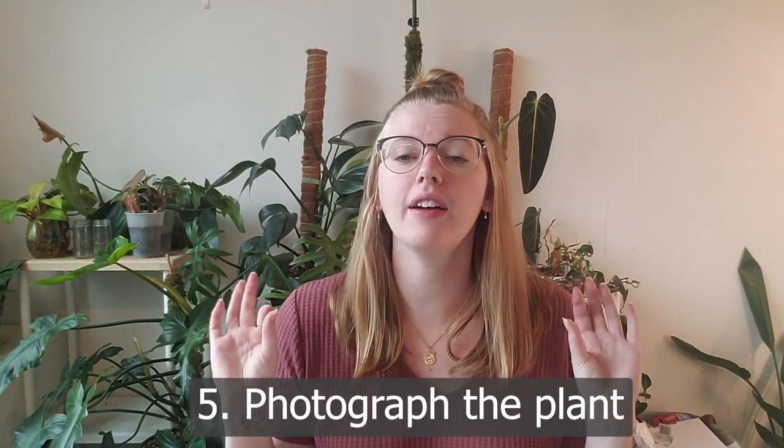Next, you want to photograph the plant. The photographs are the most important part for selling because that's what people see first and that's what draws their attention. Take a full shot of the plant where you can see all of it. If the plant is too large, do your best to get the full plant in shot. If you're able to put it next to a measuring tape, that's great. Then get a close-up of both the front and the back of an average leaf, maybe next to your hand, so people can see what the leaves actually look like.